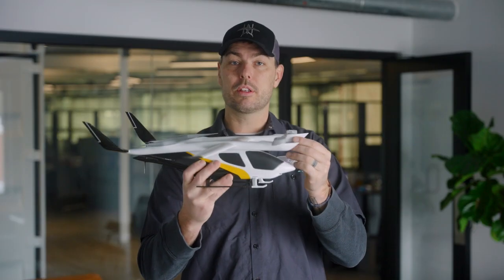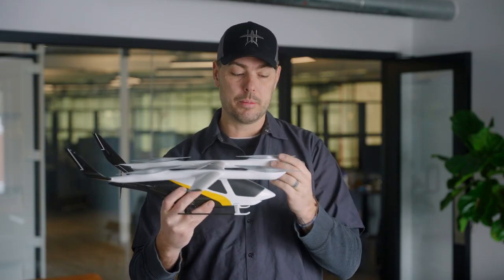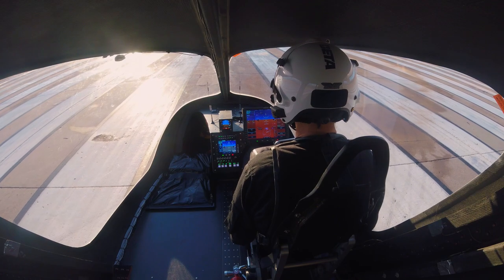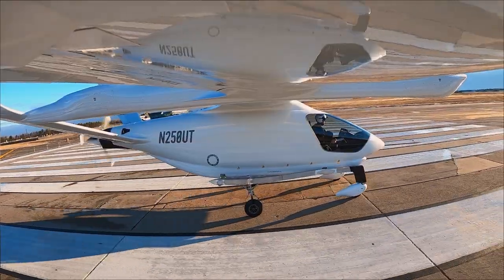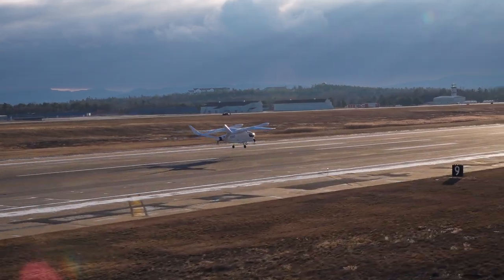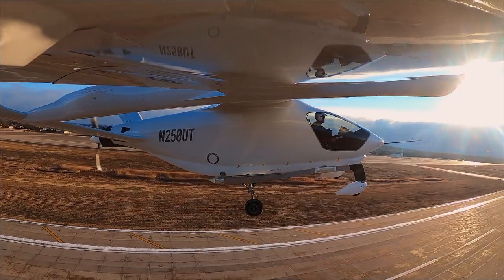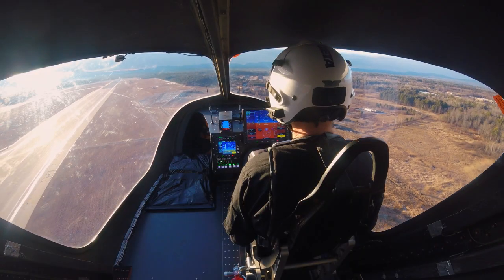This takes off vertically from any place — from a distribution center, from a hospital, from an urban environment, from a suburban environment. Once it gets up in the air, this rear rotor turns on. It's a super-efficient electric motor as well, and pushes this forward. Once it gets enough speed, the wing takes over the lifting portion, and these rotors stow in this super-aerodynamic position — almost like javelins flying through the sky. The aircraft cruises very efficiently to its destination. As it slows down, these top rotors turn back on and it lands vertically.